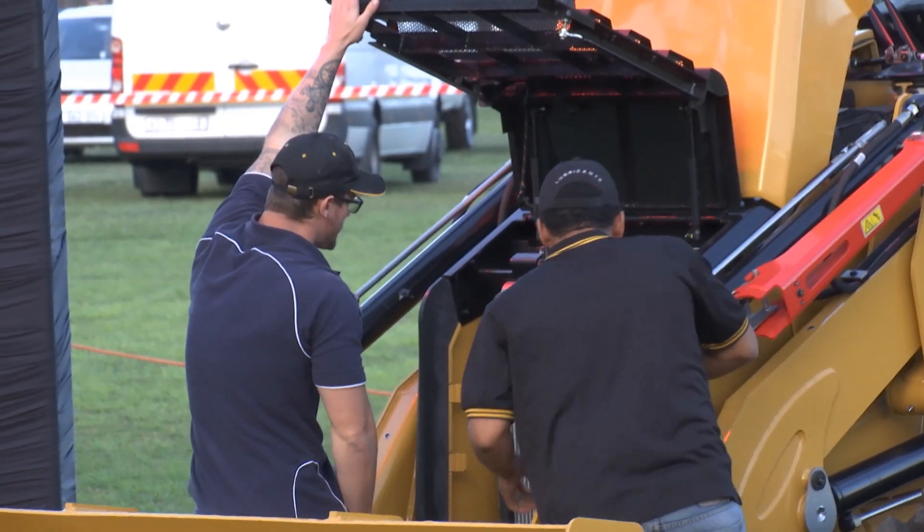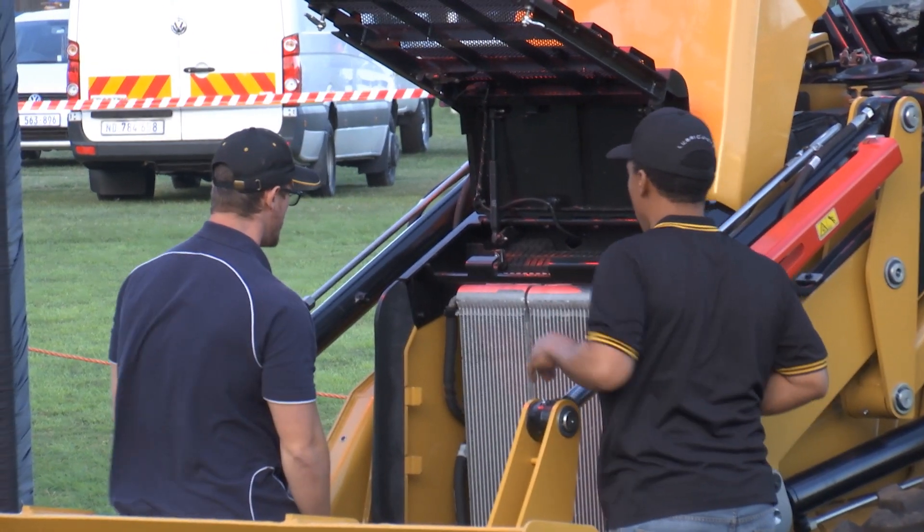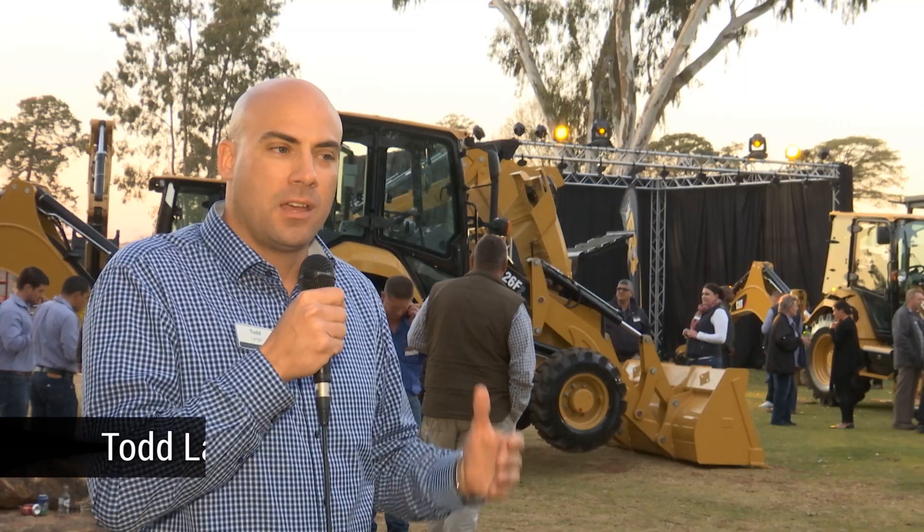We're very excited today to be here at the launch of the brand new 426F. Quality is of utmost importance and the standards on this machine are very clear. A lot of positivity going into this new product. The clients really enjoyed it.